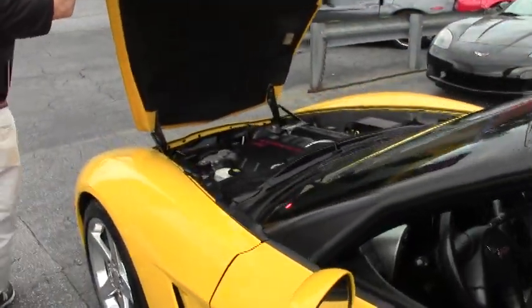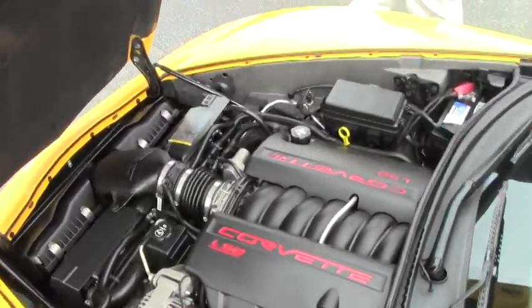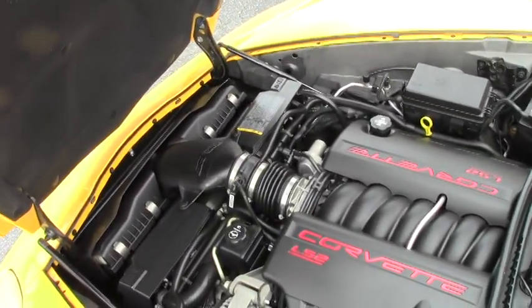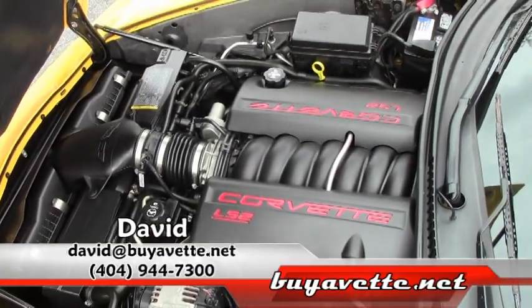We're going to take a look underneath the hood. That is the LS2 Corvette engine that gets great gas mileage — open highway or in-town driving, what a great car.